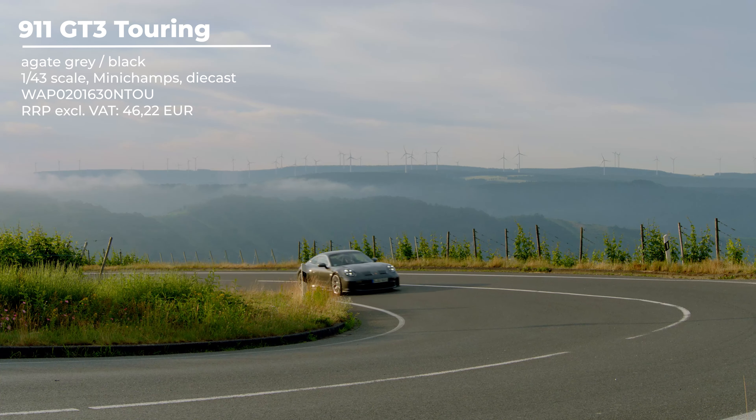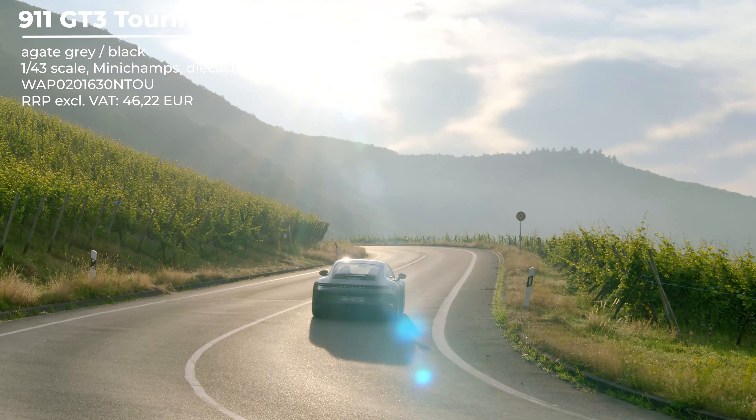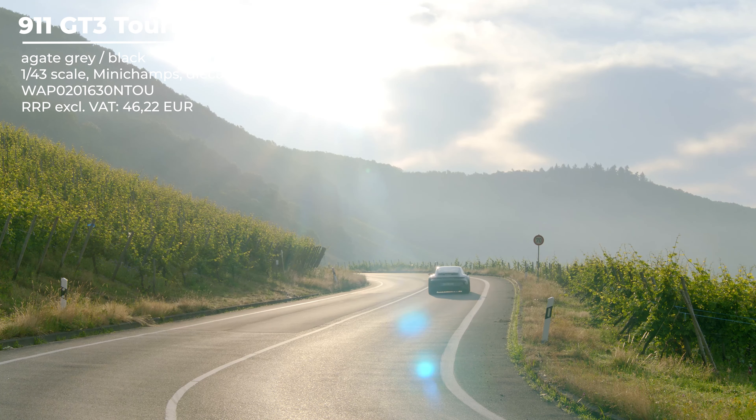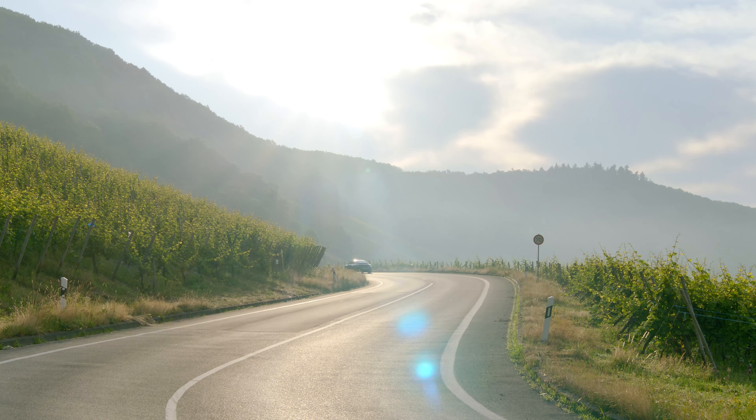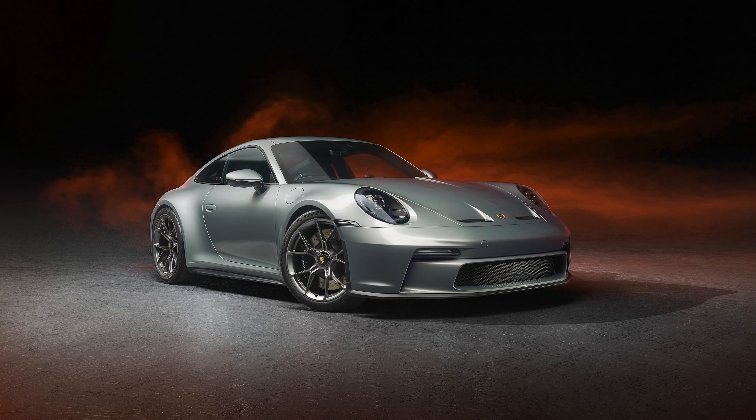Now to the even better part: the 992 GT3 in Python green. This is really cool and will be the fourth version of this model car. The first was Shark red and black, and now we also have this green version costing 46 euros and 22 cents, which is really cool — and it is not limited.